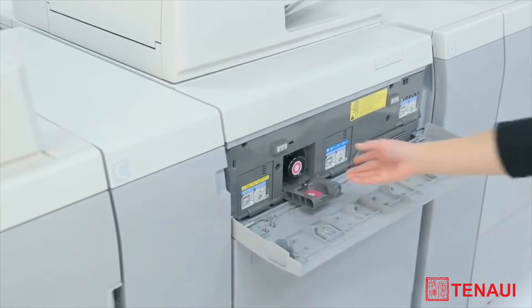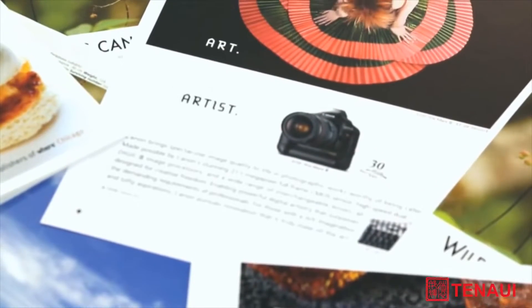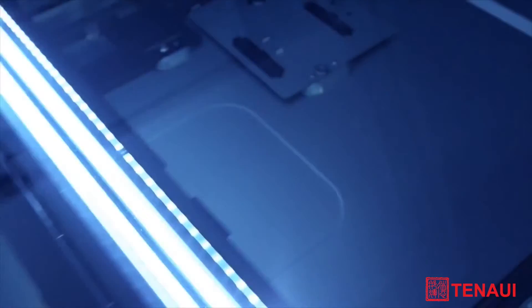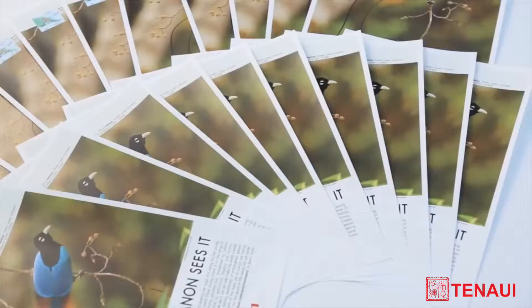Users are able to change toner bottles on the fly. Achieve high image quality and color consistency with a new formulated toner, multi-laser scanner, and an improved color calibration system. Registration technology provides for tighter front-to-back registration. The improved multi-laser scanner unit is able to achieve 2400 DPI.